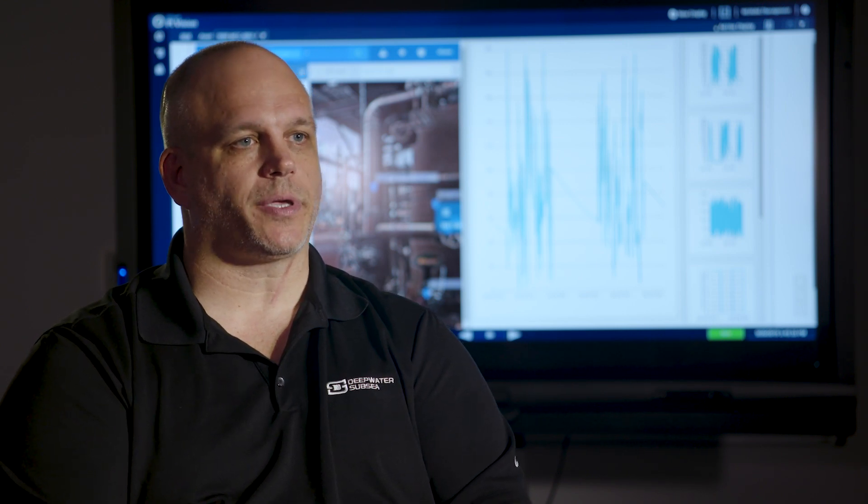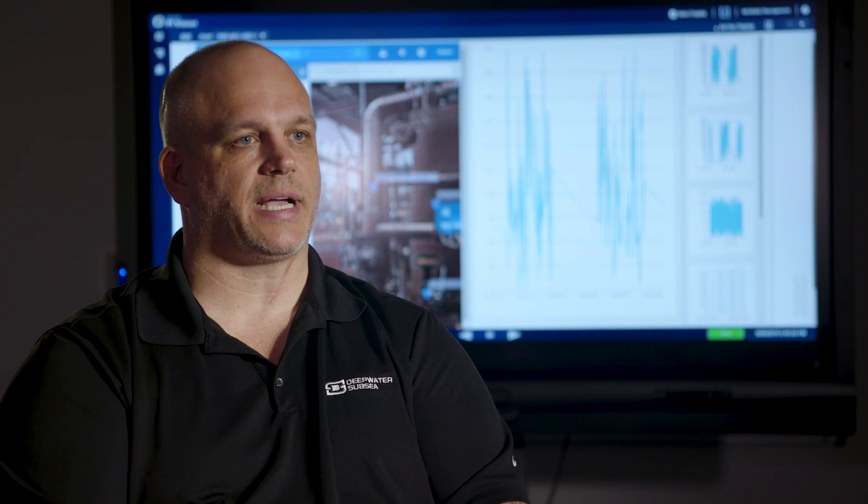Having all of that information there — from a training standpoint it's great to be able to show the customer what they're looking at, show the guys in the field what they're looking at. But I think the real-time troubleshooting value is key. For us, an ROV flies down to the ocean floor to inspect the blowout preventer. If I know what that ROV is looking at, I can pull up my 3D models.